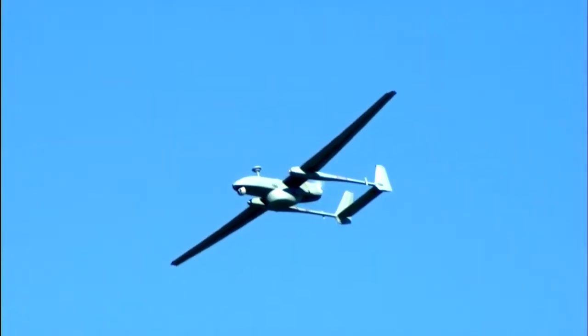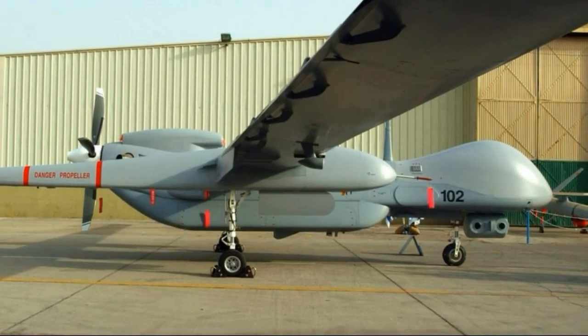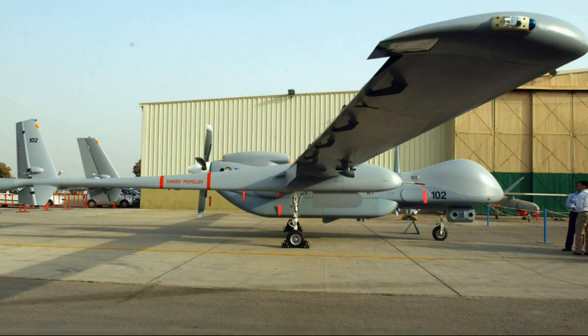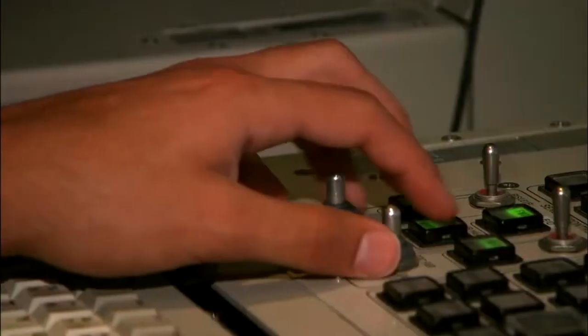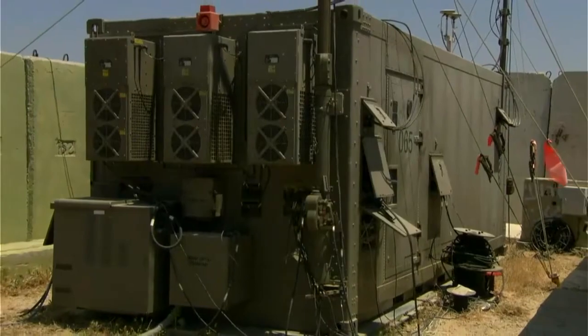The drone also has high autonomy and can conduct long missions regardless of operator intervention. One of the Eitan's main features is its ability to fly silently and be highly stealthy, allowing it to approach targets undetected and strike without warning.